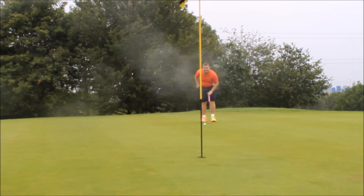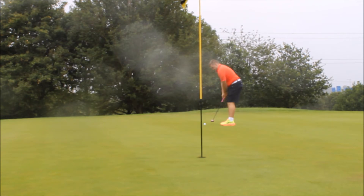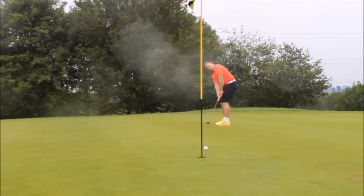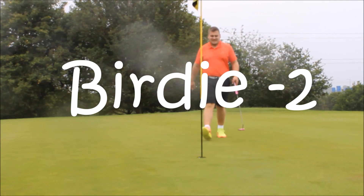Let's hope I make this one. It was a left to right, downhill — just trickles in. Let's get that nice fist pump there. Two under par.